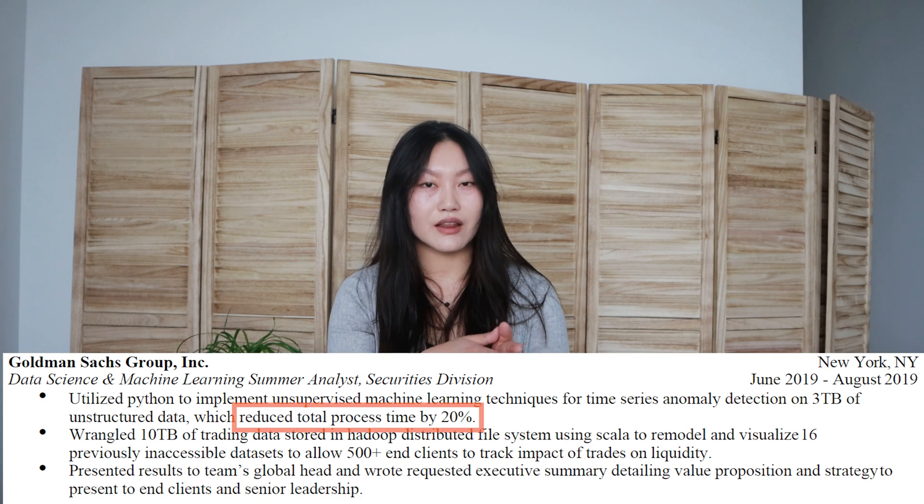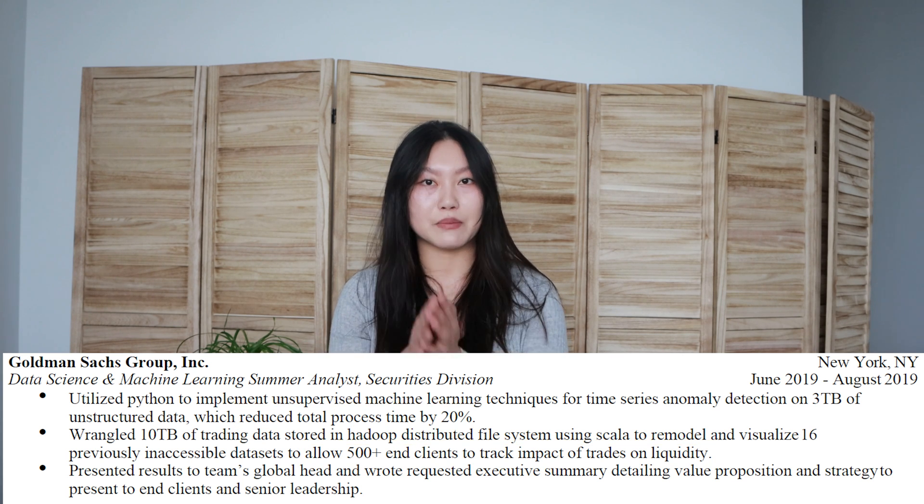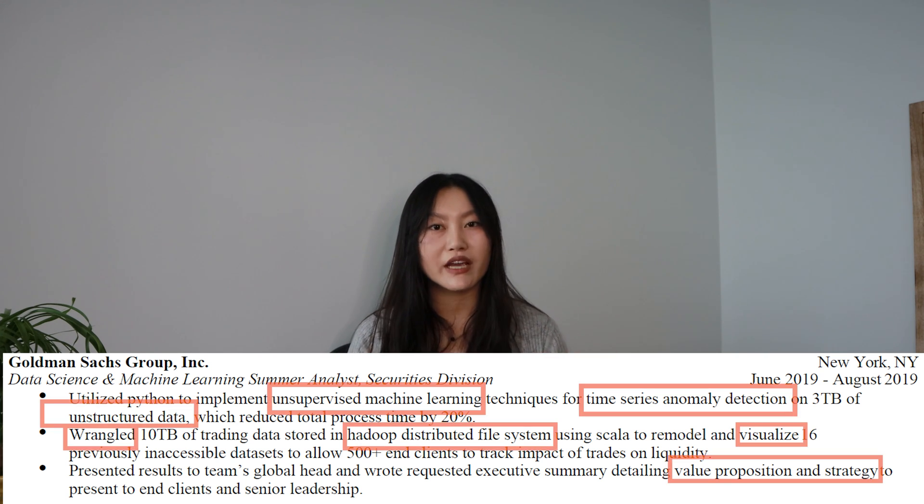What I did to elevate it even more was to stick in more quantifiable impact wherever I could — for example, reduced process time by 20% and 500-plus end clients. The last line was all about impact in terms of writing an executive summary and presenting to senior leadership. There are three lines here, but there's way more going on in terms of keywords and showing, not just telling, that I was working with big data. This internship was the star of my resume and I milked it as much as I could.